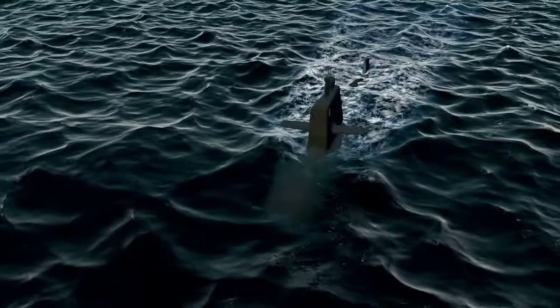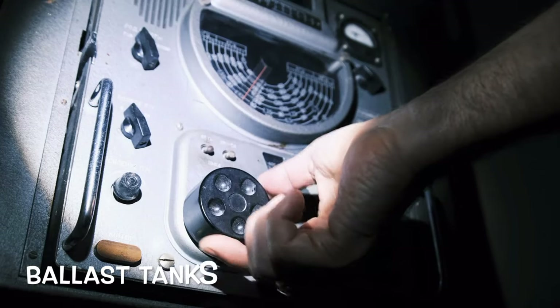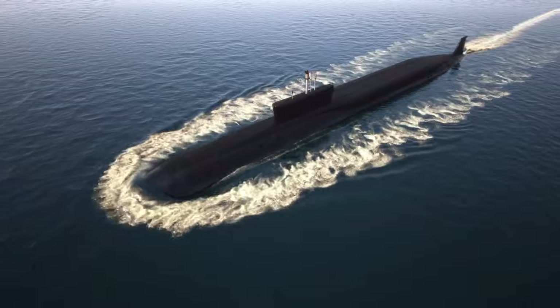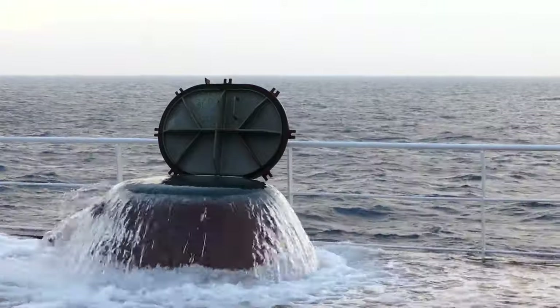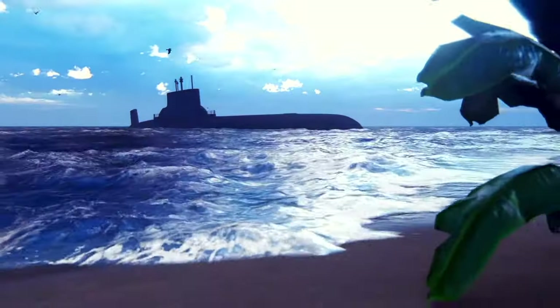When a submarine needs to dive deep into the water, its internal ballast tanks are used to weigh it down. Ballast tanks are filled with water so that the submarine becomes heavier and sinks. When the tanks are empty, the submarine becomes lighter and rises to the surface.